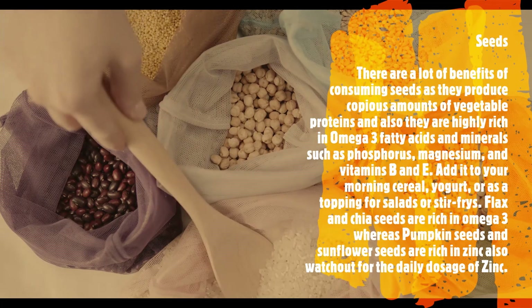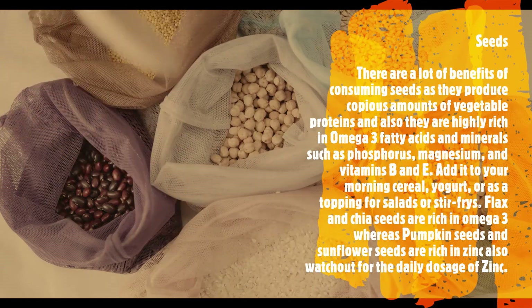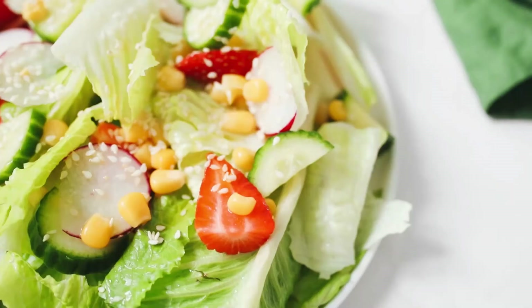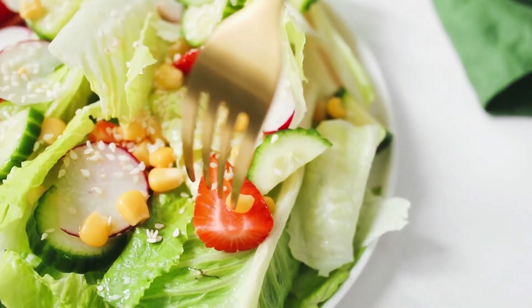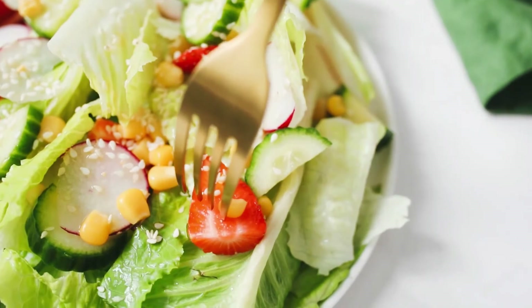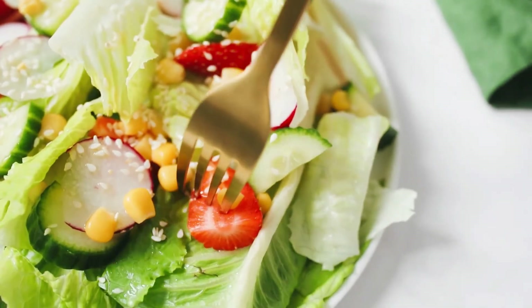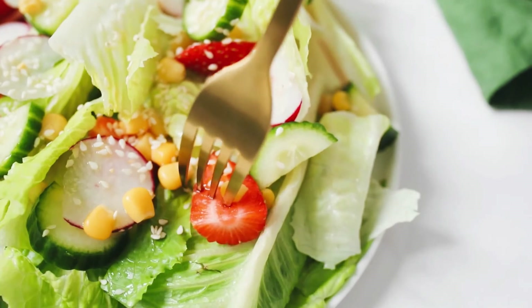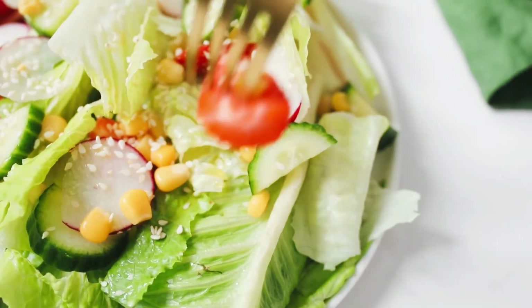Also watch out for your daily dosage of zinc. Apart from these foods, carrots, tomatoes, mushrooms, black pepper, and sweet potatoes also help in building immunity when taken at appropriate levels. In order to boost your immunity, you need to cut out or limit the things that decrease it, like alcohol, sugar, and processed foods. Alongside a good night's sleep and reducing stress levels, these steps can help build your immune defenses. Stay healthy.